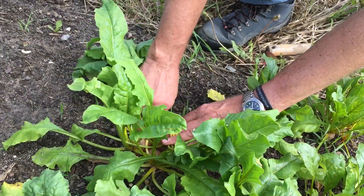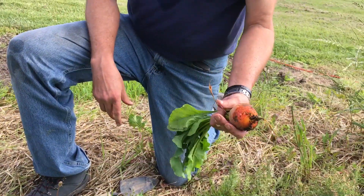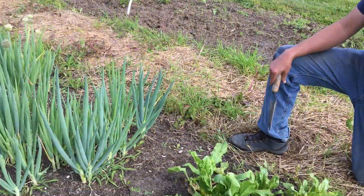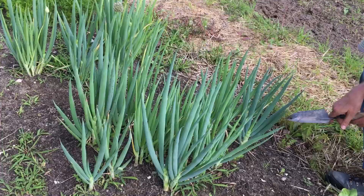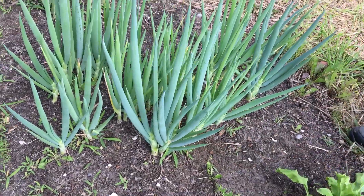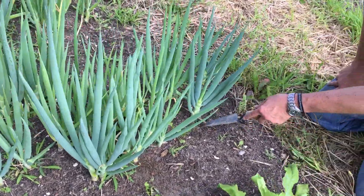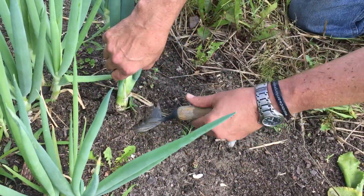All right, next we have our spring onions. Yes, with the absolute deluge we had the other day, weeds have taken advantage of it. They get in right next to the growth and they make their presence felt. Some of these are getting so big that prying them out of the ground alone is really tough.